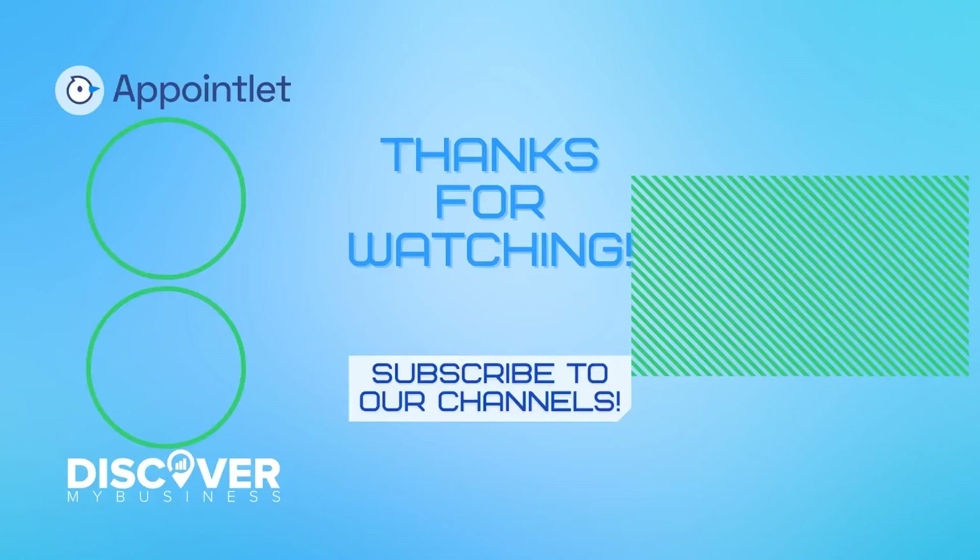Thank you. I hope that information helps. Don't forget to subscribe to our YouTube channel for more information about Appointlet and to discover business solutions for your business. Bye!